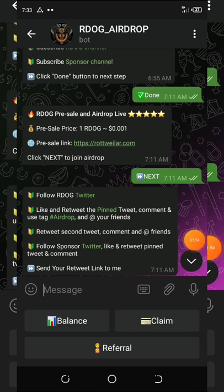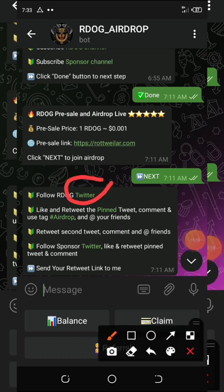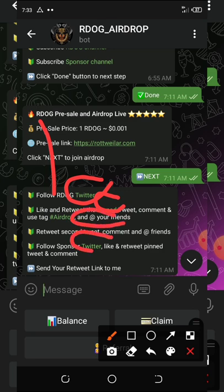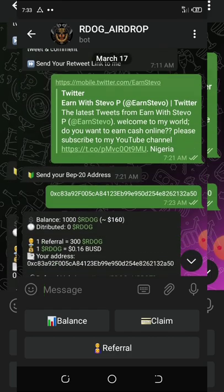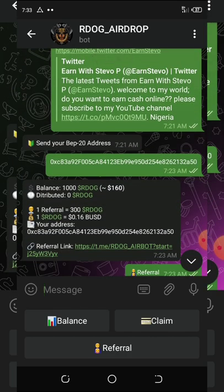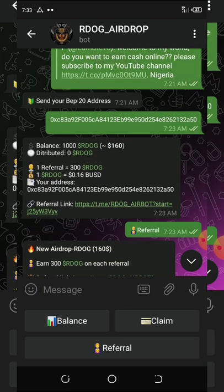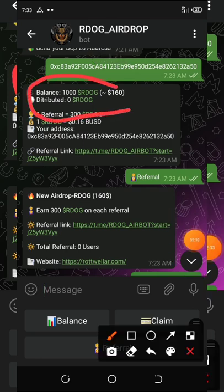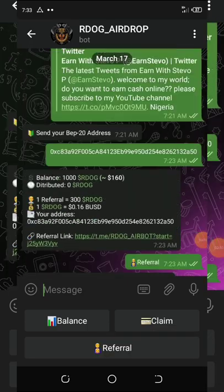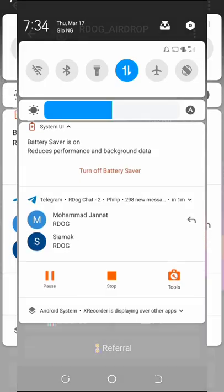Next, you need to join and follow them on Twitter. Retweet their pinned post, comment on it, and tag a friend. Then follow the sponsor on Twitter too. After that, send the link of the retweeted post and submit your BEP-20 address — that's your BNB Smart Chain address — and you'll see your balance.